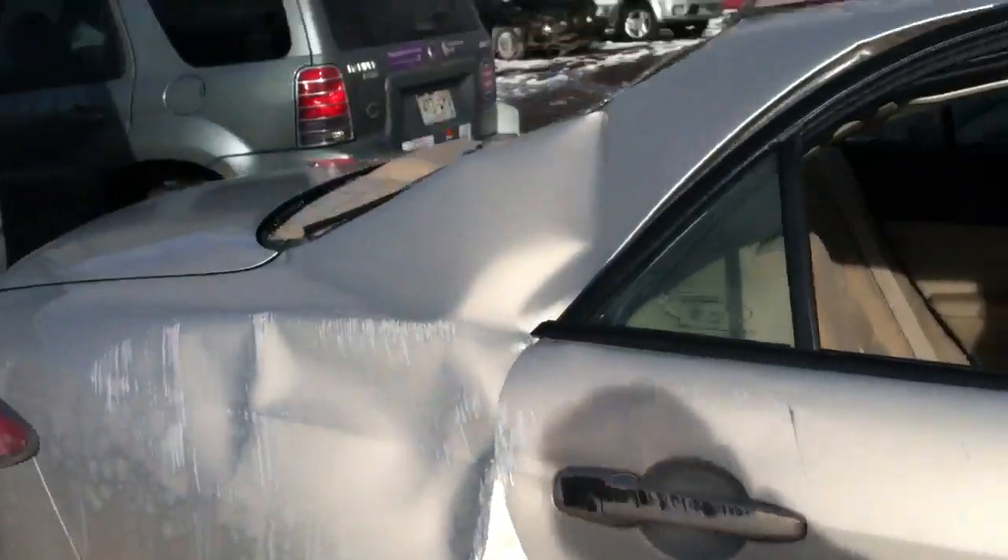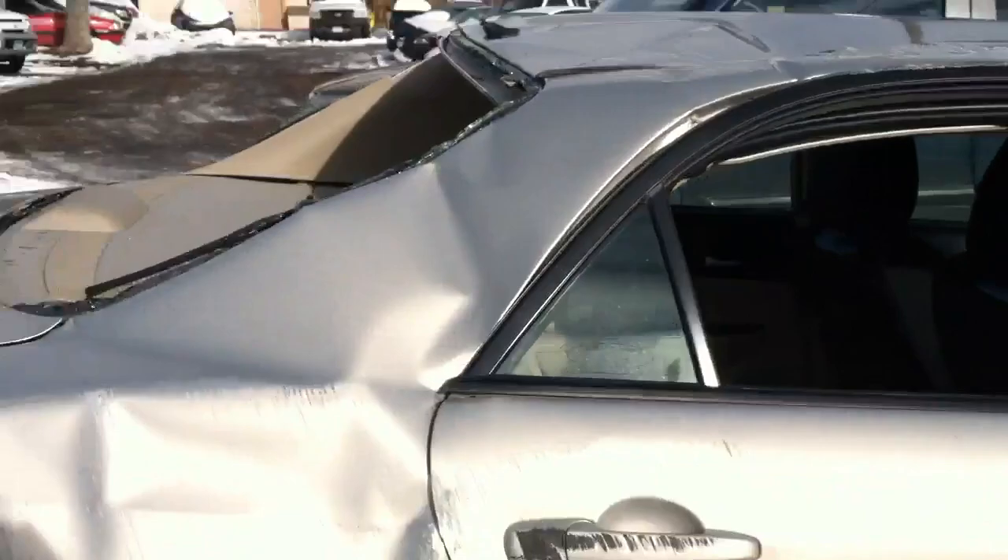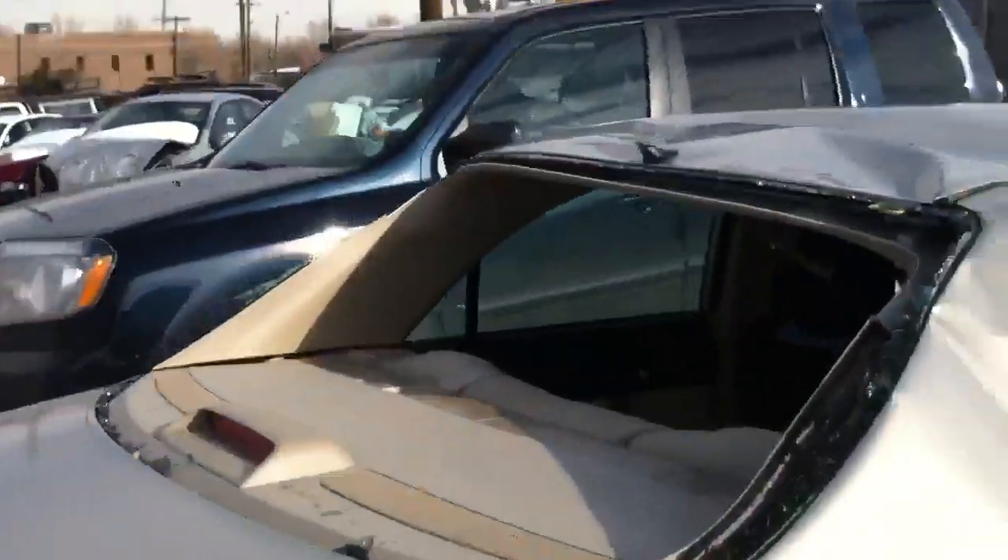My mirrors came completely off. This is the back window — popped out and shattered.